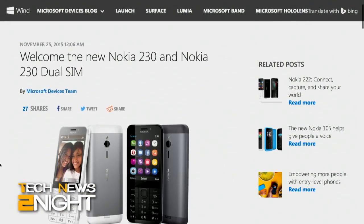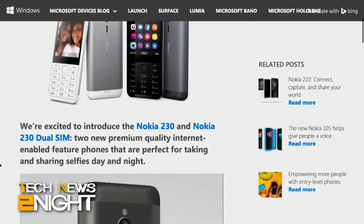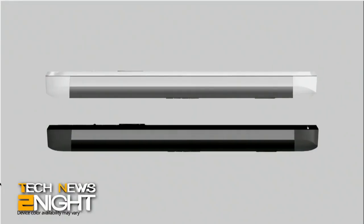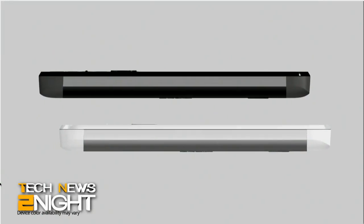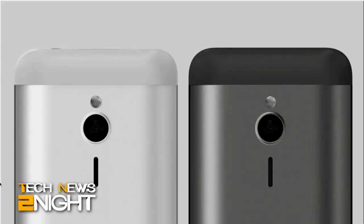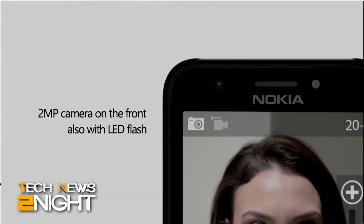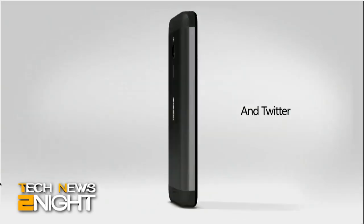Microsoft introduced the Nokia 230 and the Nokia 230 dual SIM today. The $55 feature phone has a T9 keypad, a 23-hour talktime battery life, and is allegedly perfect for taking and sharing selfies day and night with the two megapixel front and back cameras. The phones will be on sale in December in India, Asia, and the Middle East. Other markets will follow in 2016.